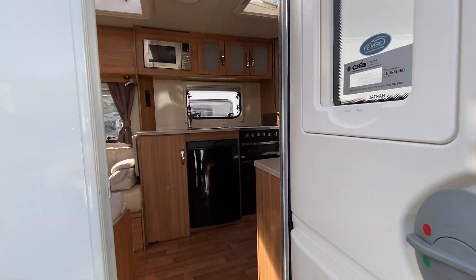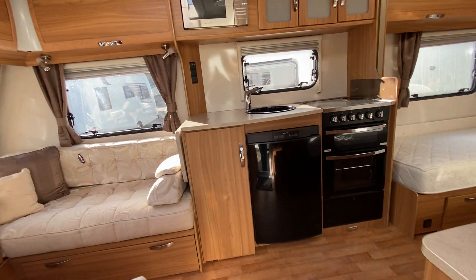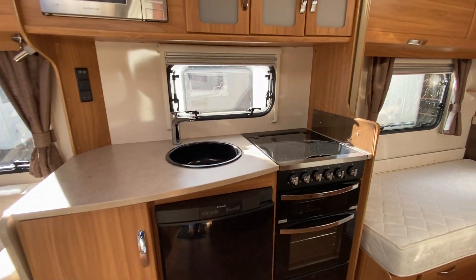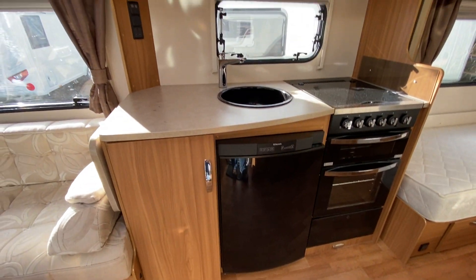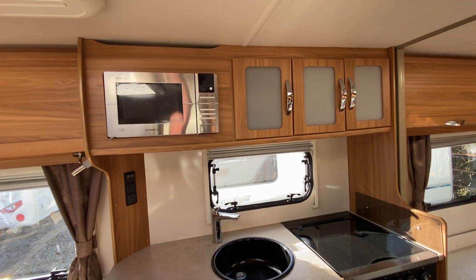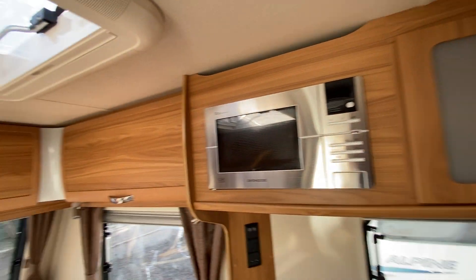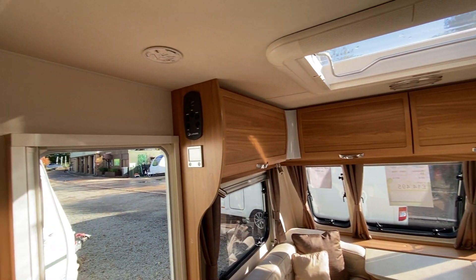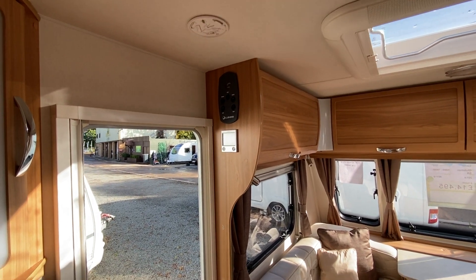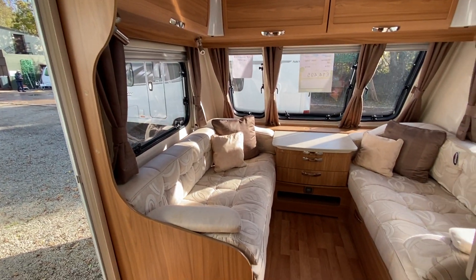I'll show you around the inside of this model. You've got a full oven, hob, and grill here, along with your automatic refrigerator, a mixer tap, and your microwave above. There's bags of storage all the way around here, plus a control panel and the central heating panel.